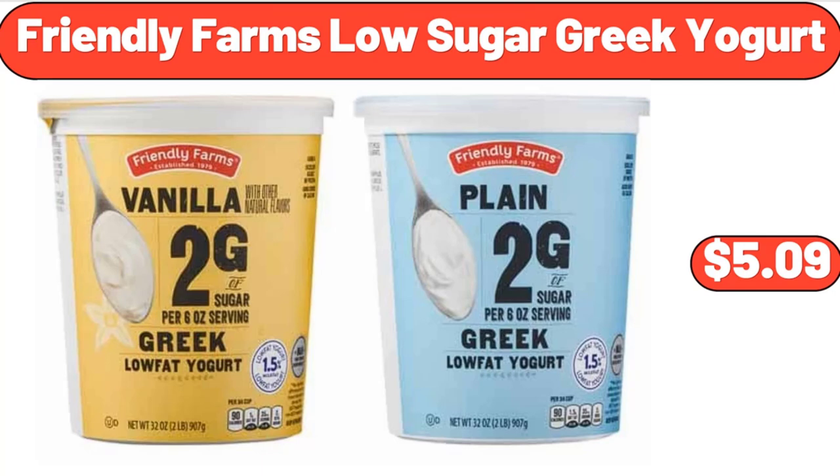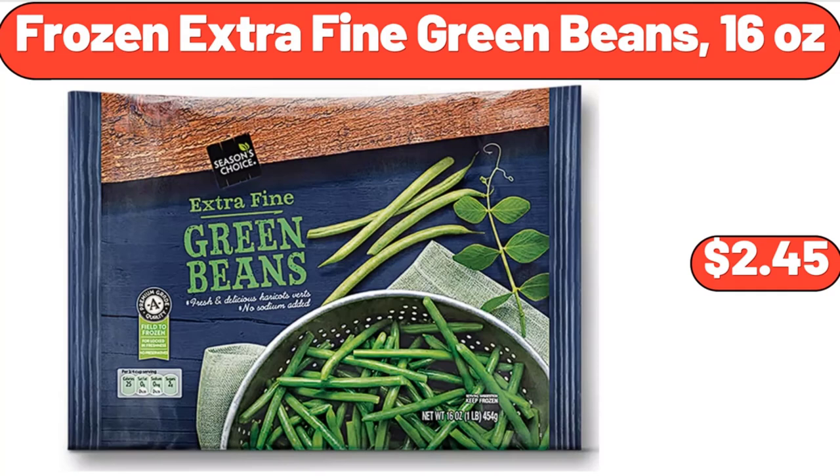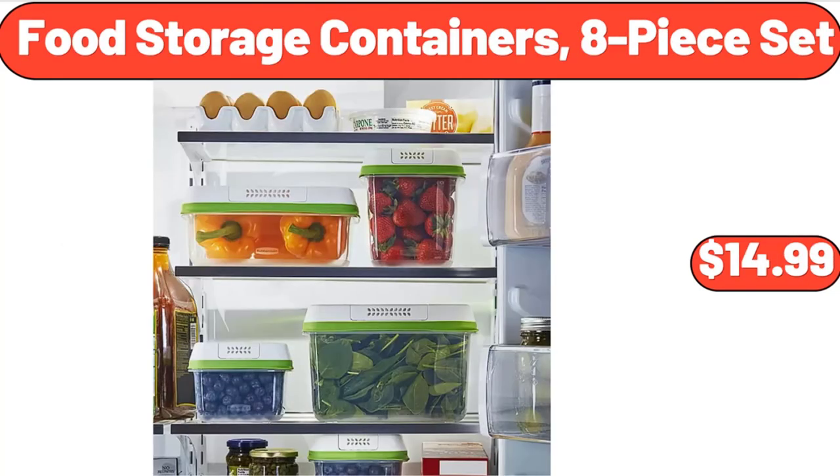Friendly Farms Low Sugar Greek Yogurt, $5.99. Strawberry Ice Cream Crunch Bars, 6 Count, $3.99. Frozen Extra Fine Green Beans, 16 Ounces, $2.45. Food Storage Containers 8 Piece Set, $14.99.